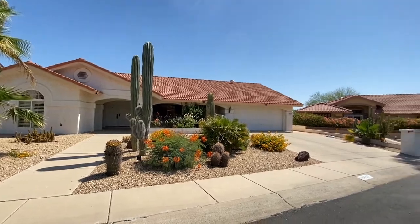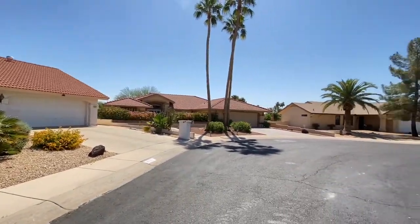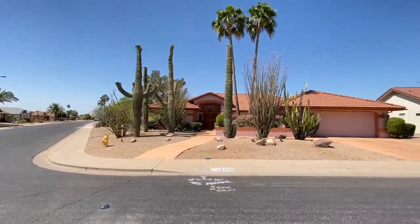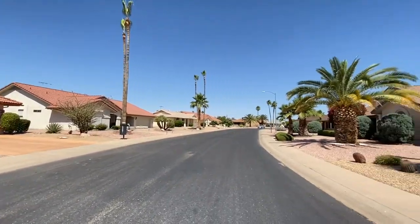ServiceStar Realty has been in business since 2011 and we strive to be the best property management company in Sun City West, Arizona. We hope you enjoy this video tour.